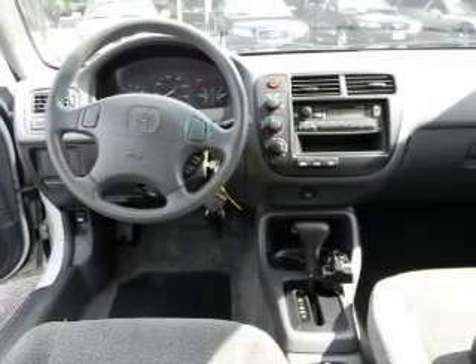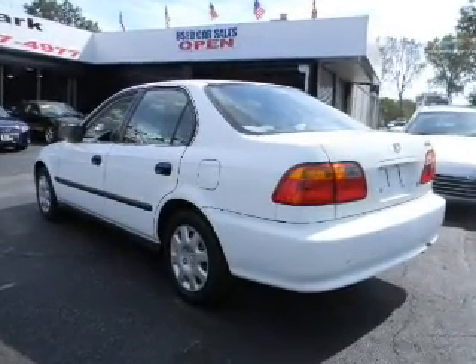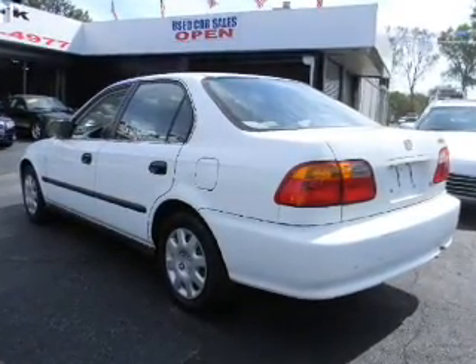Air conditioning, power door locks, power windows, power steering, cruise control, power mirrors, and AM-FM stereo. An adjustable tilt steering wheel.